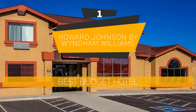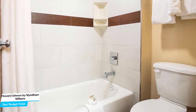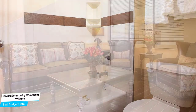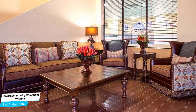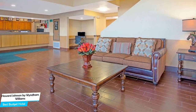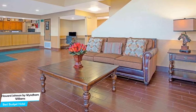Number 1: Howard Johnson by Wyndham Williams – Best Budget Hotel. If you're on a budget and want to spend your hard-earned money on activities in Williams rather than pay a large amount for a room, then the Howard Johnson would be a great choice for you. Considering its price, it offers everything you might need and has a good location. In my honest opinion, this one is probably the best value-for-money hotel in Williams. The Howard Johnson is a no-frills Williams hotel with indoor pool, located 600 meters from the center of Williams.